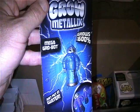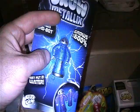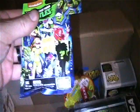Here is a Grow Metallics robot - grows 600 percent. I might just give this to one of my friends because I know he commented on my daughter's video saying he wanted one. These things are pretty cool, so I'm working on a trade with him.